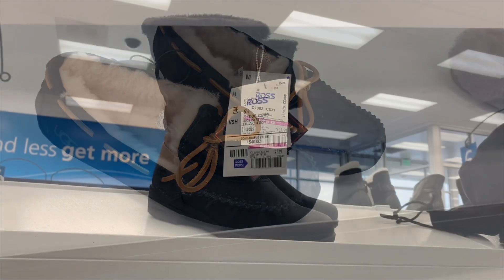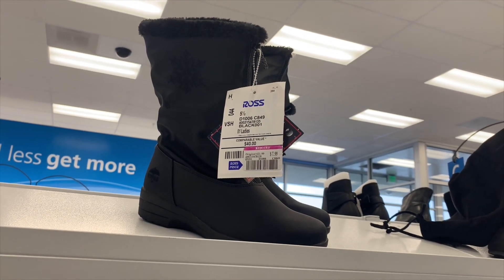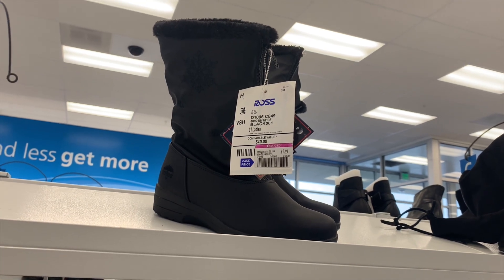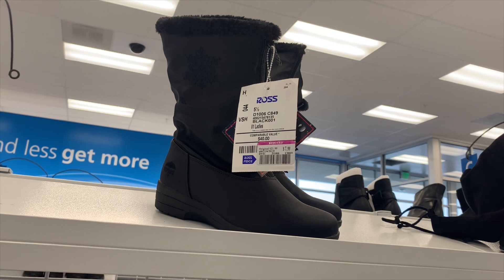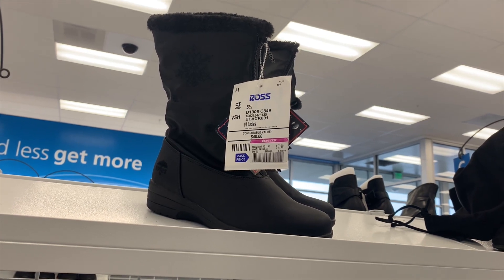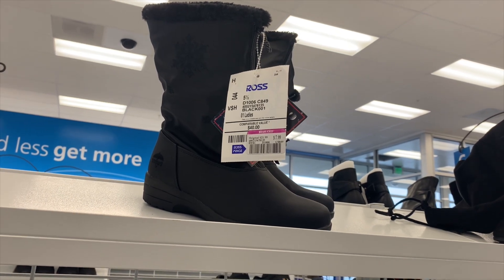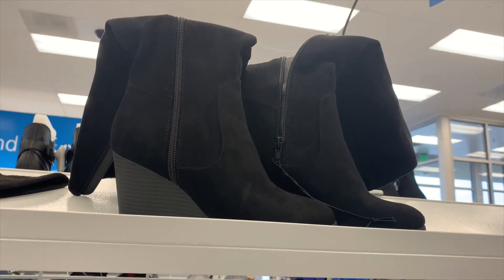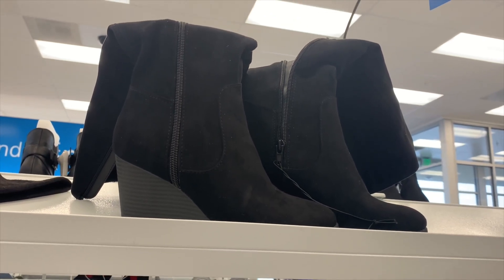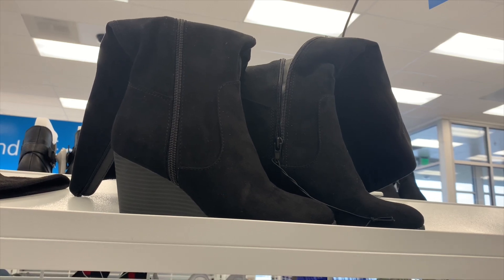They also have snow boots on clearance for only $7.99 — that's amazing, a really good price. I think that's like 66% off or so. They also have these knee-high boots — they're just bent over — and they're only $12.99. At the beginning of the season you're paying like $40 and up, so $12.99 is amazing.